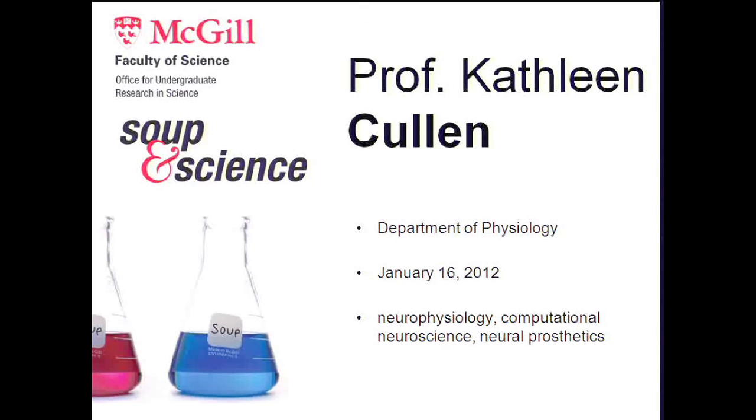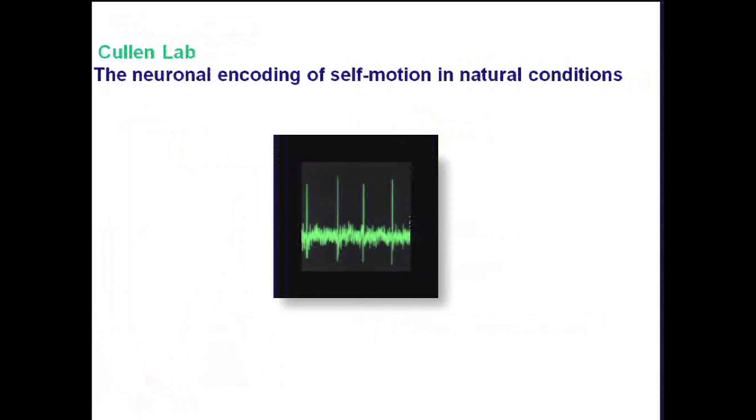I put up as my keywords neurophysiology, computational neuroscience, and neuroprosthetics. In my laboratory we're neuroscientists who work at the systems neuroscience level, and we use neurophysiological techniques, which are usually single unit recordings from individual neurons in the brain, to understand the neural encoding of self-motion in natural conditions.